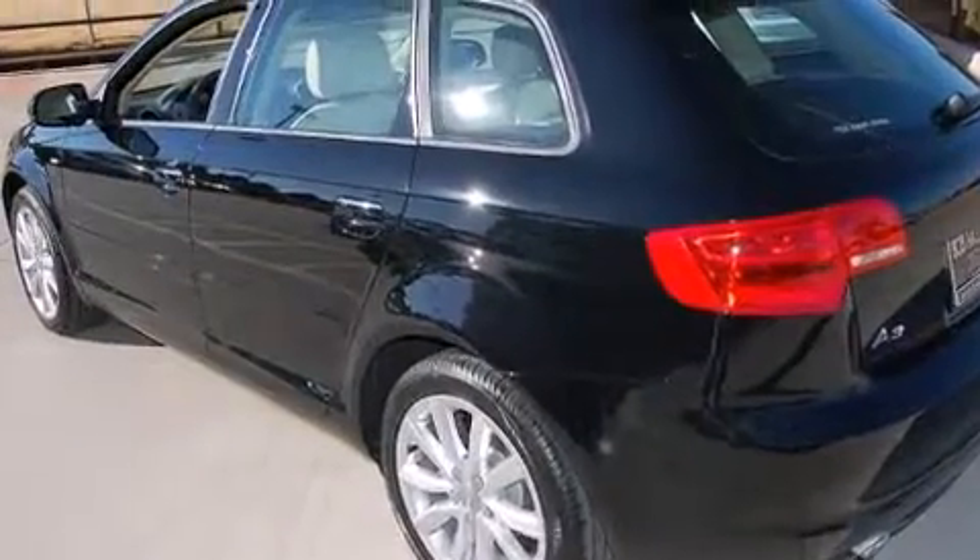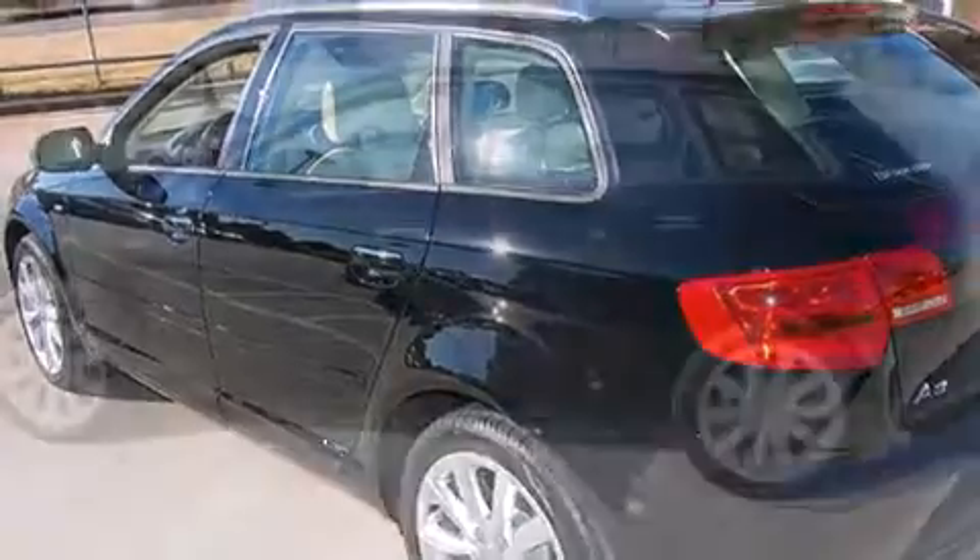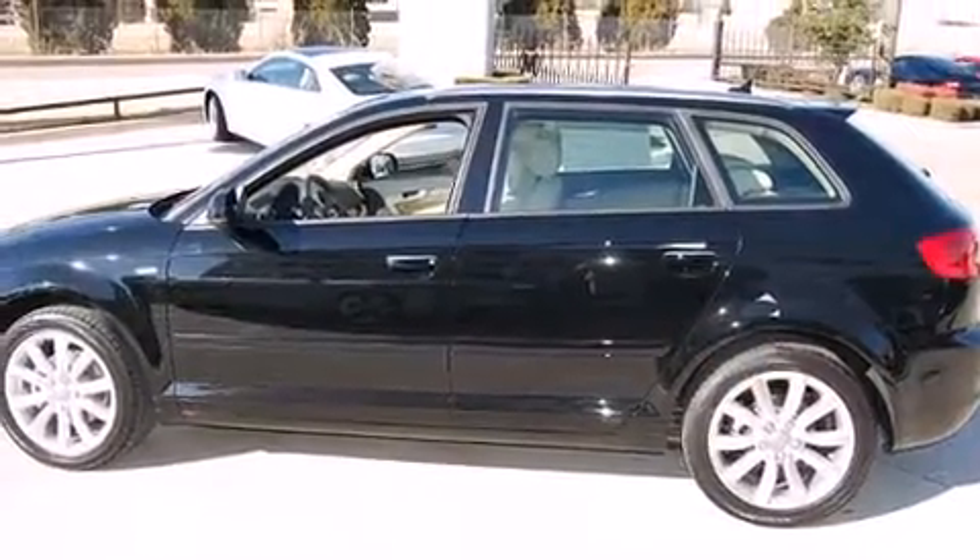Power and economy are assured thanks to the advanced diesel engine, meeting strict emissions requirements while still delivering exceptional output and efficiency.